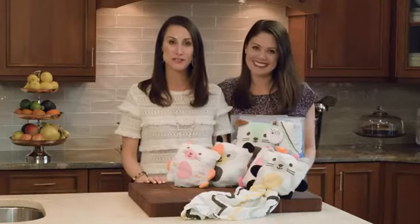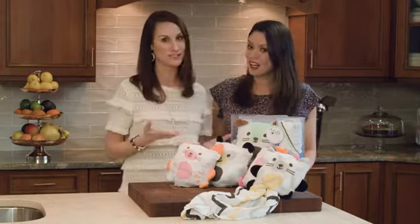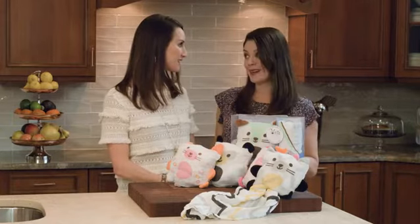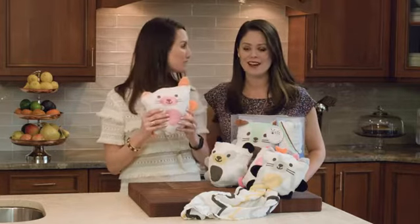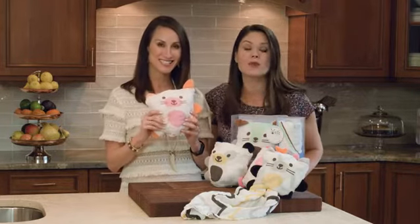Hey guys, it's Pam and Melissa with ProjectNursery.com, and you know we love sharing brand new products. Oh, and this is fresh off the press — I'm talking about the Muslin Blanket Buddies by Ubi. These guys are so cute, and you and your kids are going to love them.